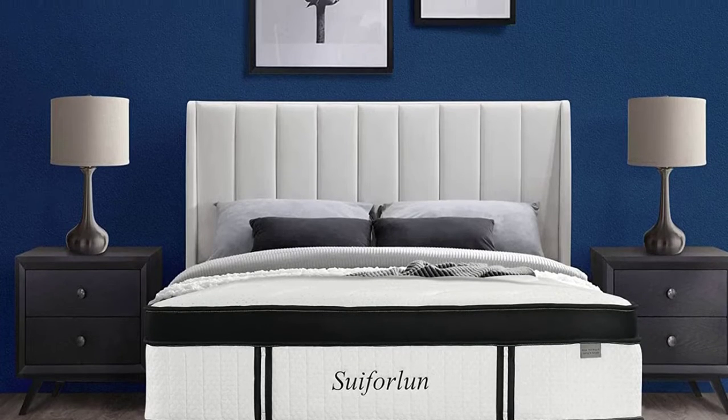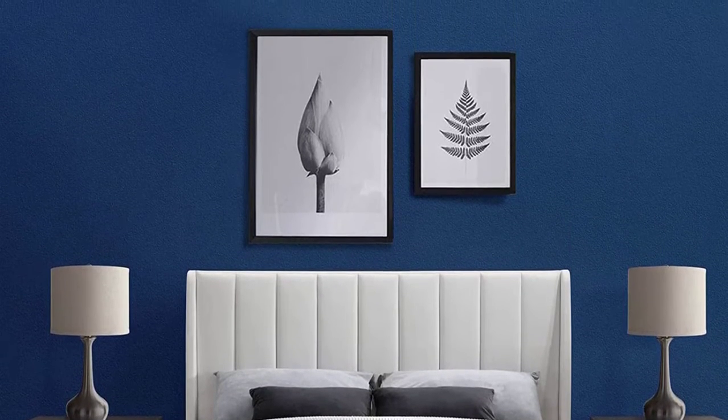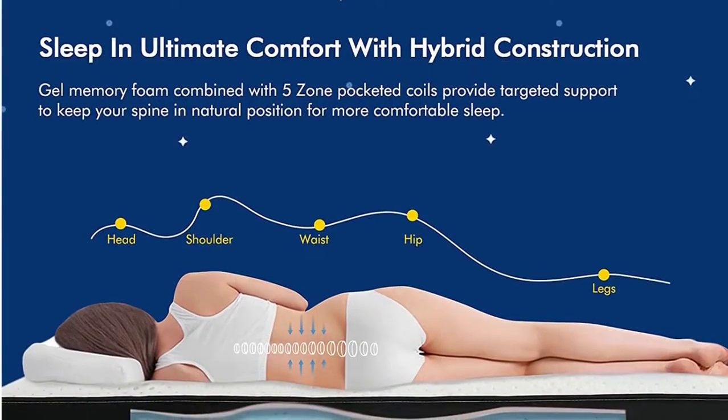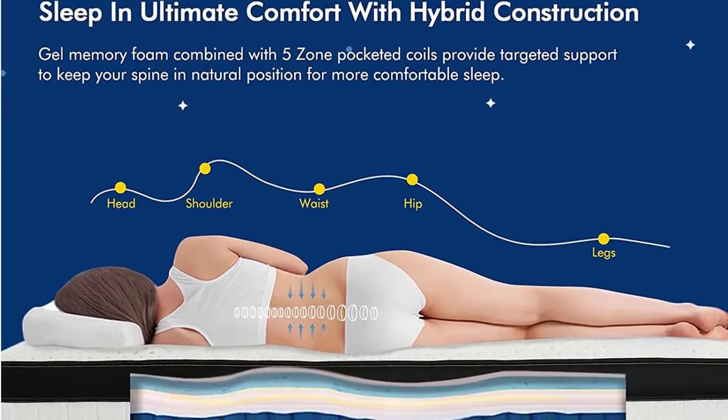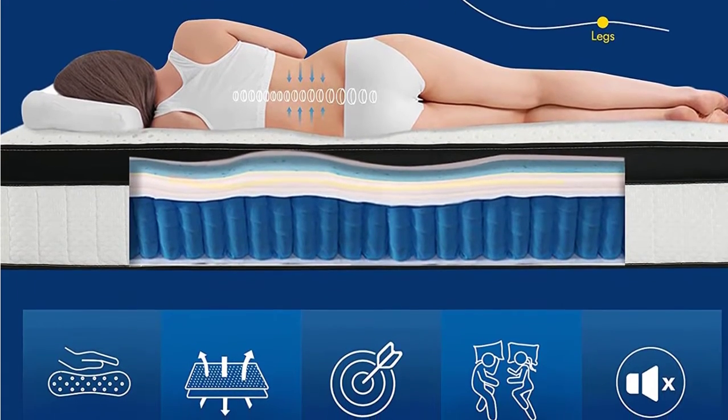The gel memory foam responds to your body weight and pressure points. It also helps keep your spine aligned as you sleep, reducing lower back aches and pains. The remaining foam layers all work together to provide the ultimate comfort and support your natural alignment.